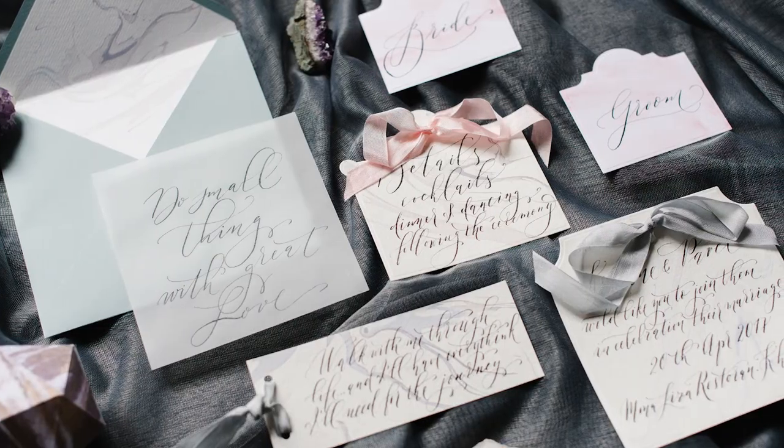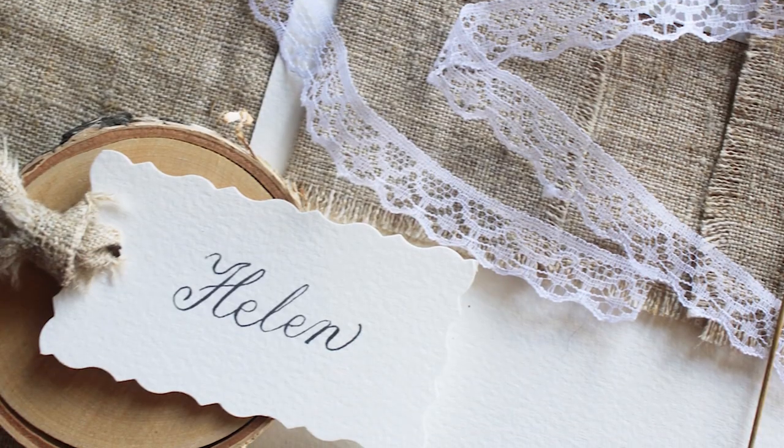Many of us learned how to write when we were younger. Fewer of us learned how to write in script or cursive, and even fewer learned the art of calligraphy, literally translated to beautiful writing. Beautiful writing has a long history spanning several continents.